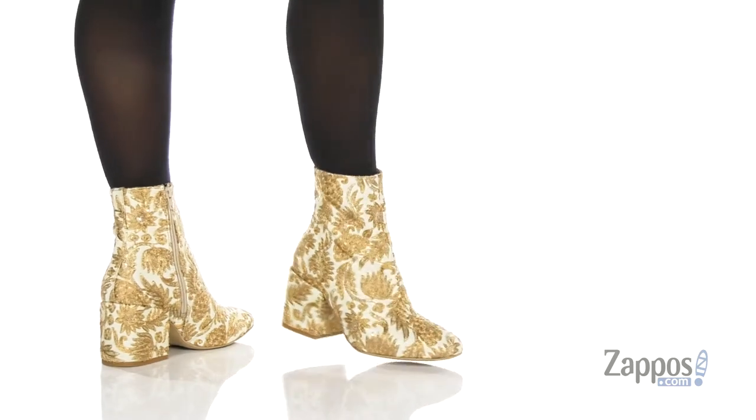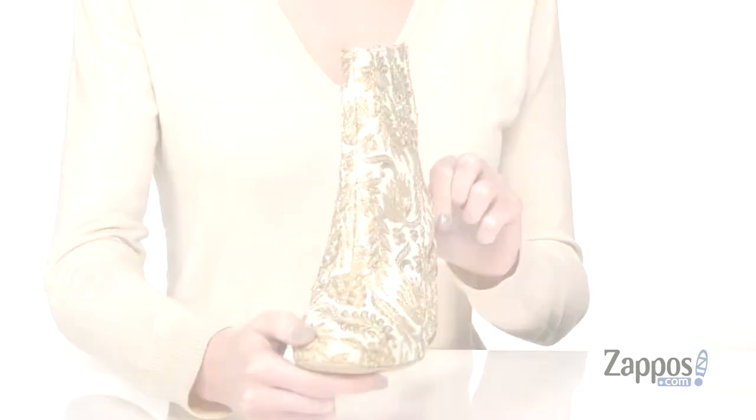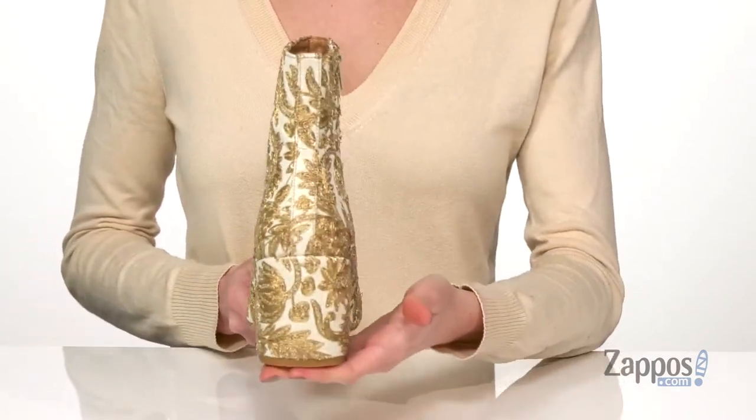These heels are fit for a modern-day queen. I adore this metallic brocade upper — it makes the shoe look vintage, but with that chunky heel, they are super contemporary.